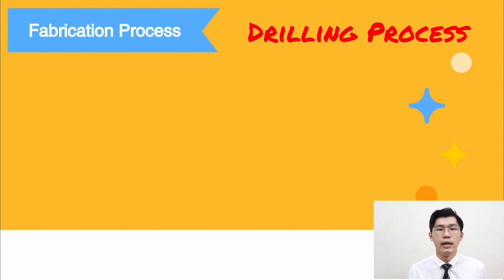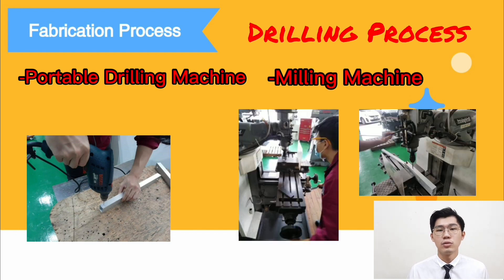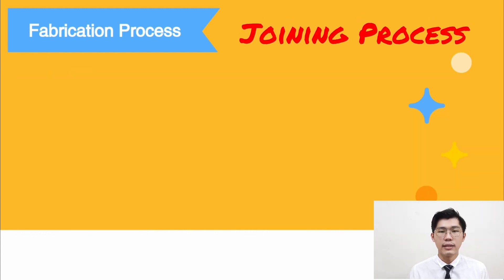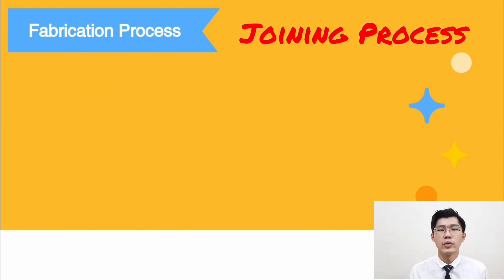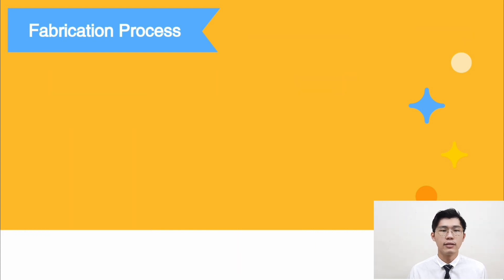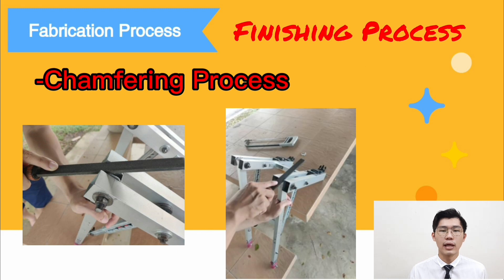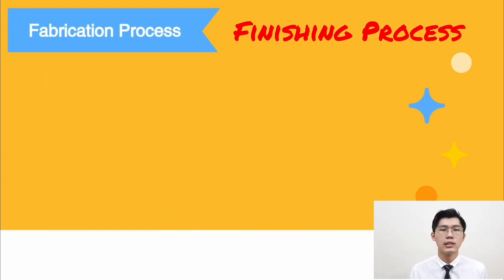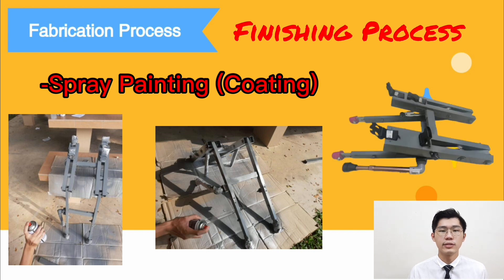For the drilling process, a portable drilling machine and a milling machine are used to make holes of different sizes for bolts and rivet bullets. For the joining process, two methods are used: fastening using bolts, nuts, and washers to join the main parts; and riveting, used to join the upper rod and lower rod with the supporting bar. Lastly, the finishing process involves filing sharp edges and spray painting to improve corrosion resistance and avoid scratching.